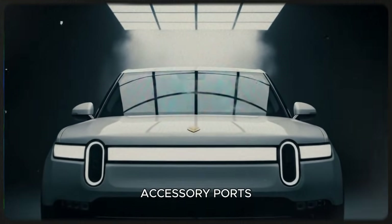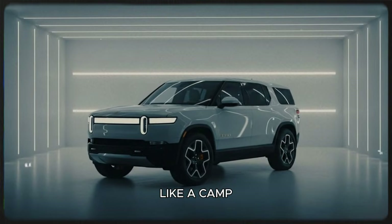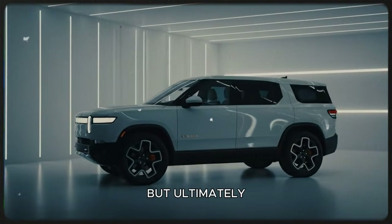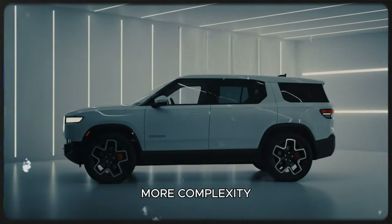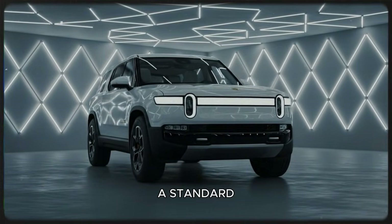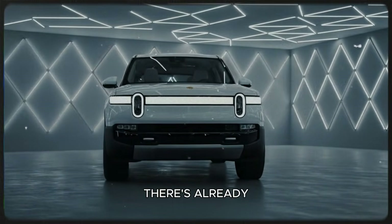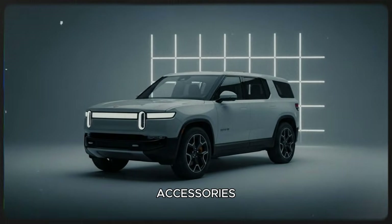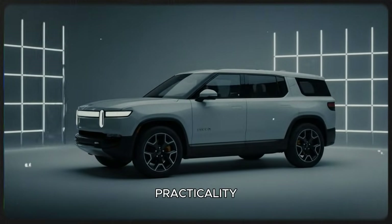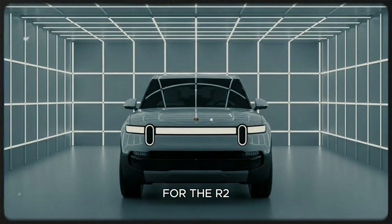Rivian also removed the rear accessory ports that were meant for special Rivian-designed add-ons, like a camp kitchen or a custom bike rack. It was a cool concept, but ultimately it introduced more complexity and higher costs. Instead, the R2 will offer a standard receiver hitch, which is arguably the more sensible choice — there's already a massive market of hitch accessories that work perfectly well. Rivian seems to be acknowledging that practicality, affordability, and simplicity are the priorities for the R2.